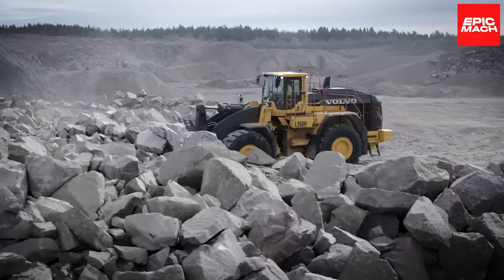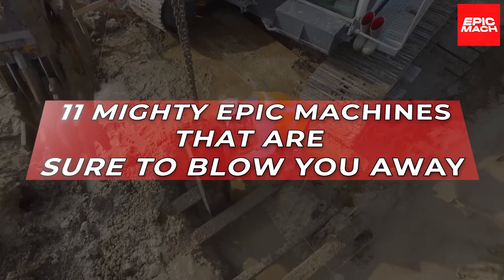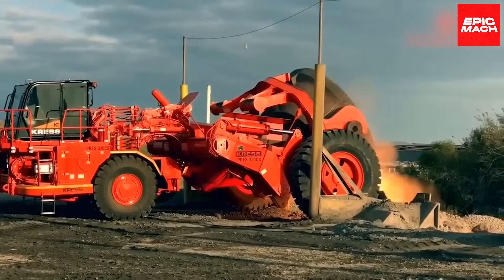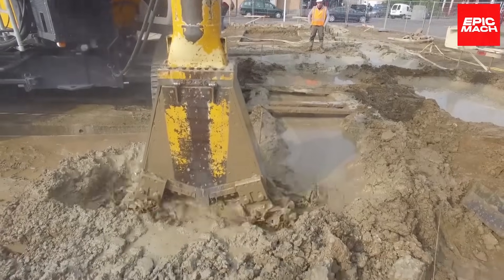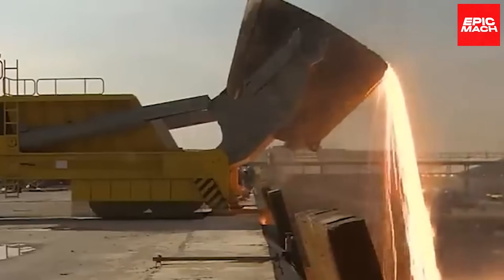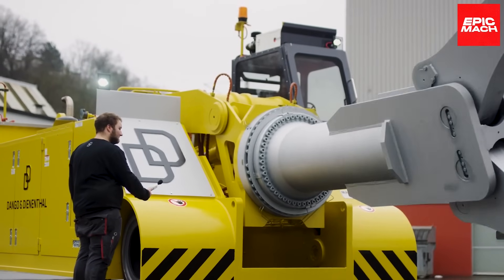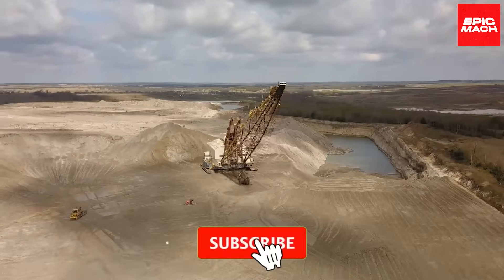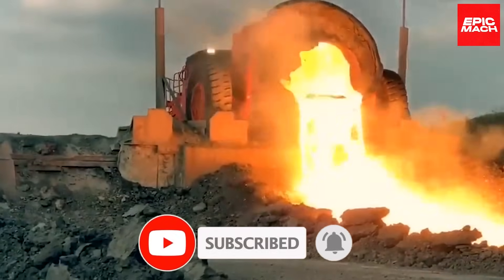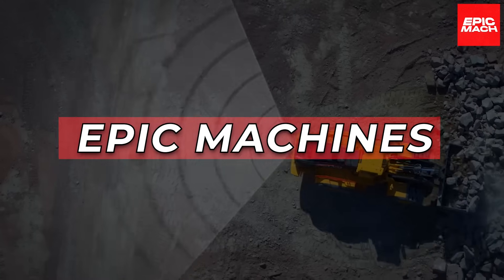In today's video, we'll showcase 11 mighty epic machines that are sure to blow you away. These futuristic machines are jam-packed with cutting-edge technology that you most definitely want to learn about. As farming becomes more high-tech and automated, these brilliant innovations are leading the charge to help farmers work smarter, not harder.